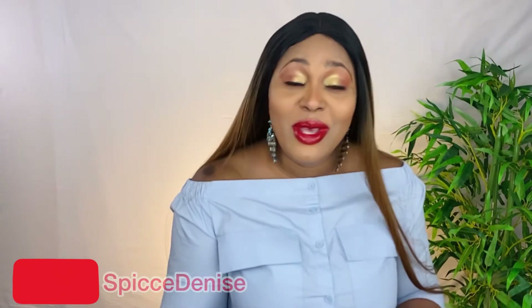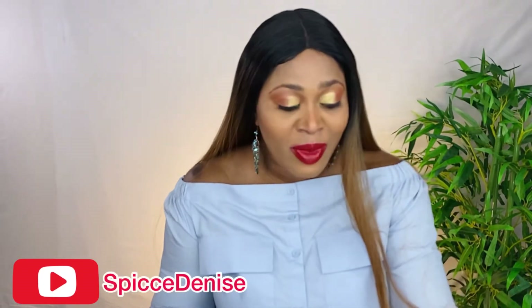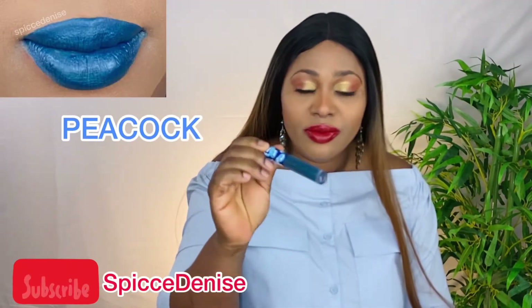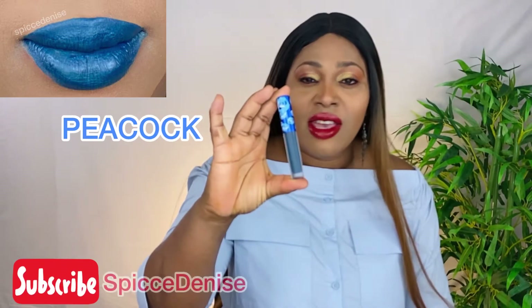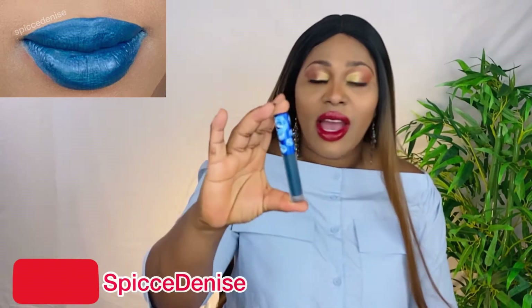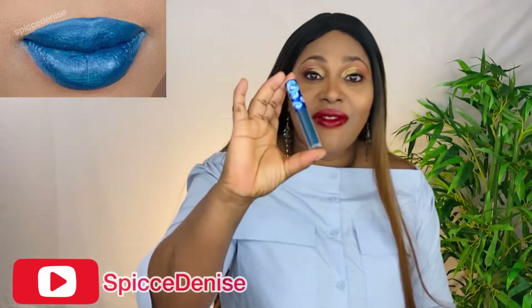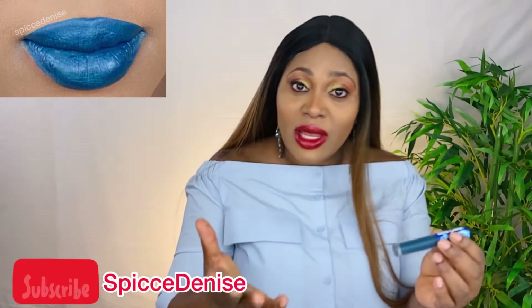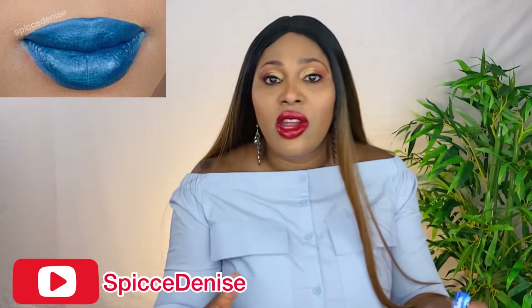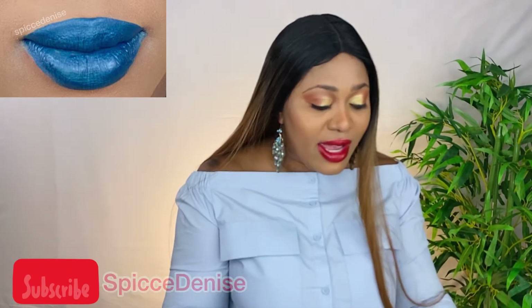The next color is Peacock. This is a very nice color — go and get this, it is very good. It's a matte lip color as well and the color is really radiant, it's very nice.